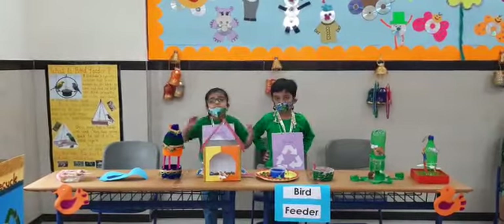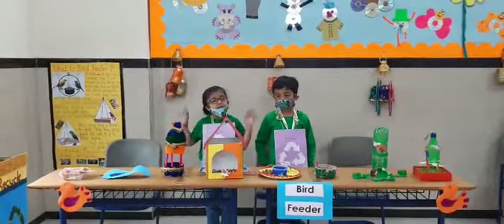You know what? I love birds. Whenever I go here, they just fly away.